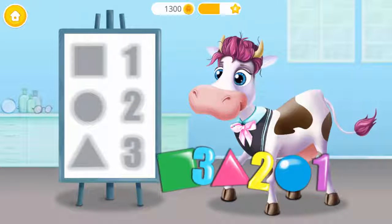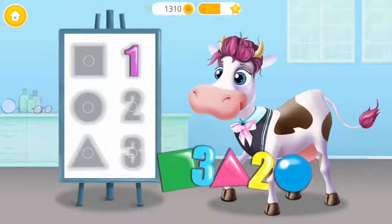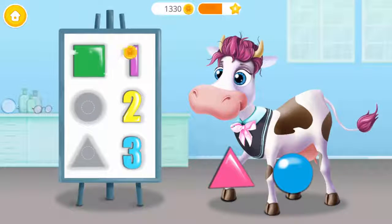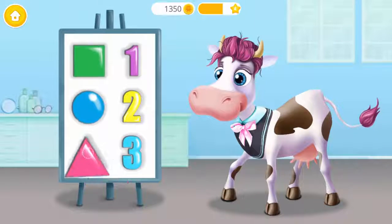Now put these figures on the board to test Violet's vision. Square, circle, triangle.